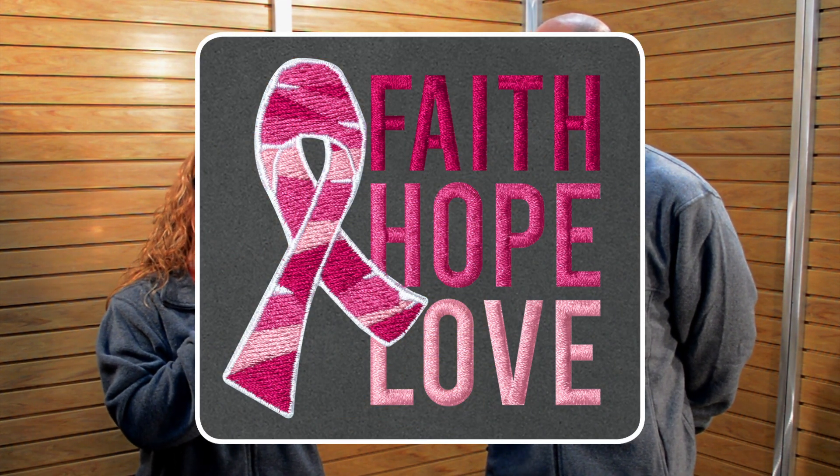What we're showcasing is the design Faith Hope Love. This is for breast cancer awareness. It's a great way to showcase that cause and show that you care about those that have been affected by cancer. We all unfortunately probably know somebody that's been affected by breast cancer, so we really just want to promote this good cause.